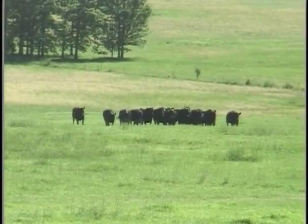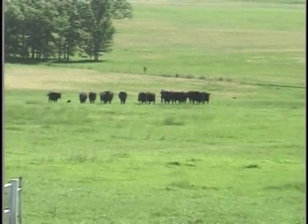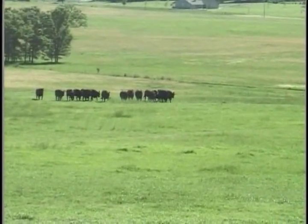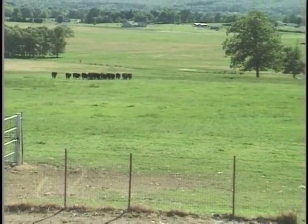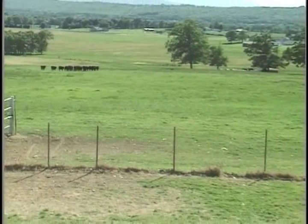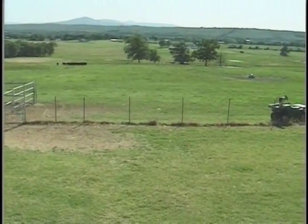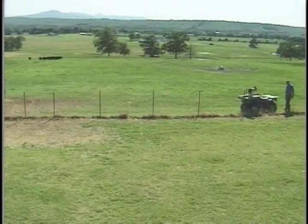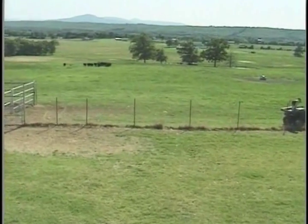We've got a two-year-old border collie that we've sent a little over a half a quarter to gather up 15 head of heifers with a bull. We have trained the dog to go at least a quarter and outrun either right or left, cover the stock, stay behind the stock, and bring the stock to me.